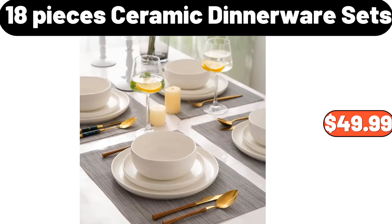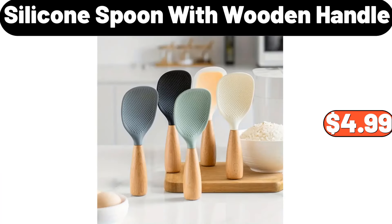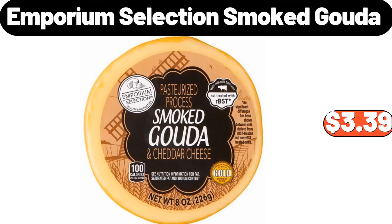Red Woven Plaid Sofa Slip Cover, $22.99. 4-Pieces Thickened Foam Sponge Bathroom Rug, $14.99. Hooded Cardigan Sweaters, $25.99. 18-Pieces Ceramic Dinnerware Sets, $49.99. 12-Pieces Ceramic Dinnerware Sets, $24.99. 13-Pieces Ceramic, $21.99. Silicone Spoon With Wooden Handle, $4.99.